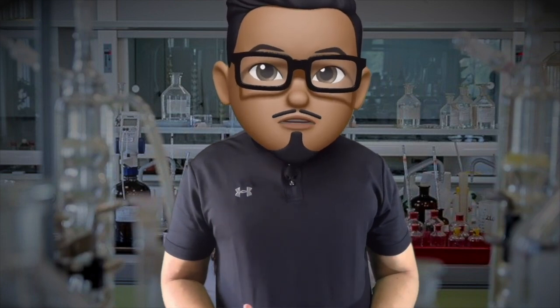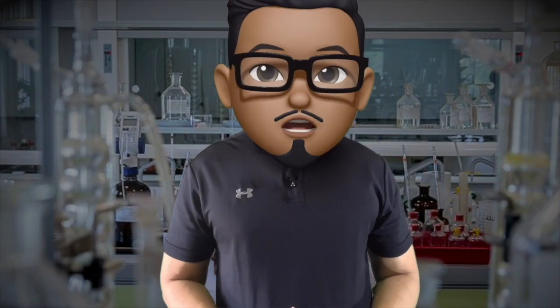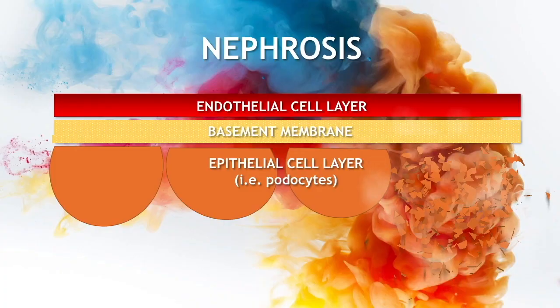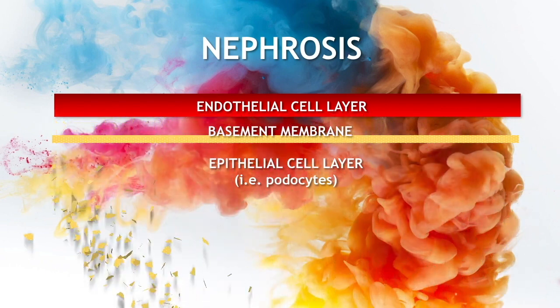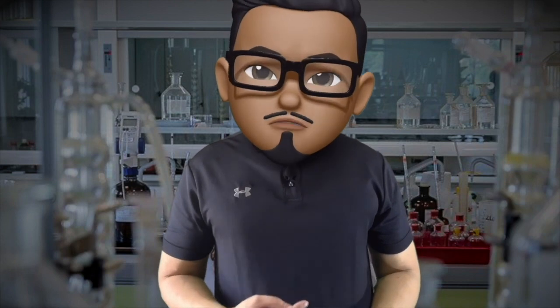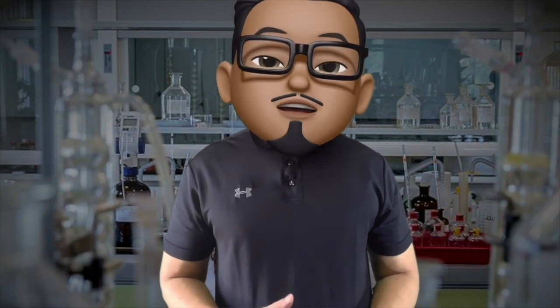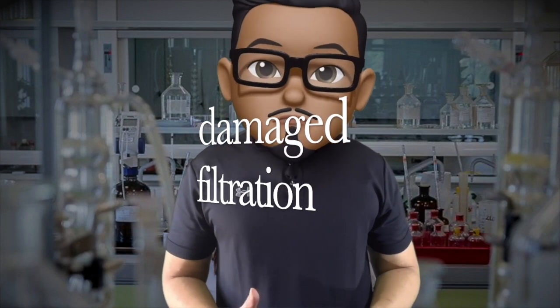Normally, albumin is not filtered in the urine because of its relatively large size and negative charge. Presence of albumin means that the epithelial podocytes are damaged, leading to loss of sieving ability and charge of the filtration barrier. But albuminuria per se does not always correlate with severity of renal disease, unlike serum creatinine. It just connotes a damaged filtration system in the glomerulus.